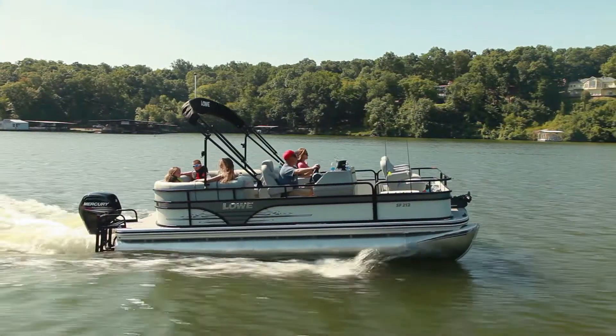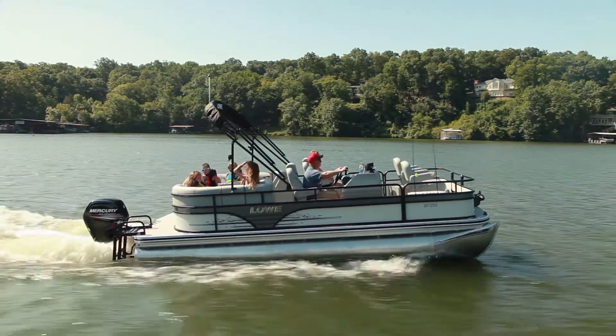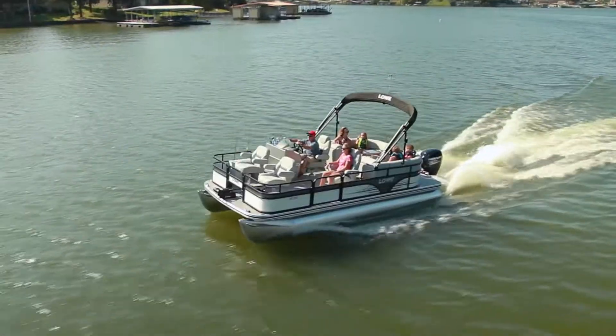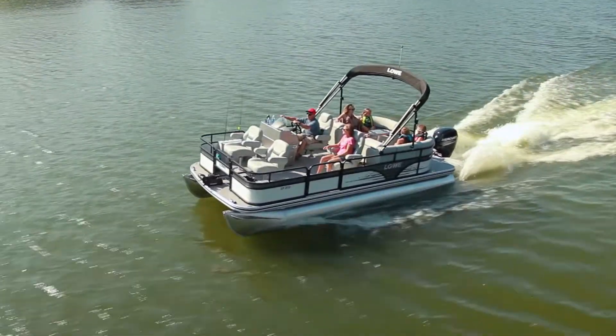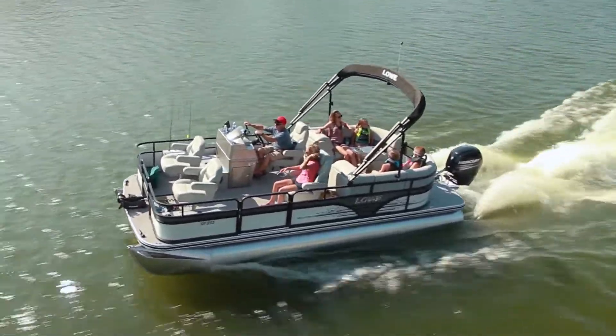Introducing the SF-212 walkthrough, the versatile new low pontoon designed for fishing, cruising, and family fun. The SF-212 walkthrough brings a spacious walkthrough layout to a 21-foot platform, the most popular length in the Sport Fish series.